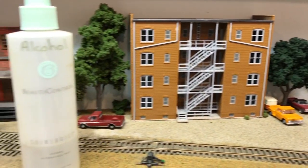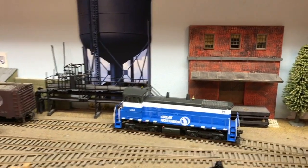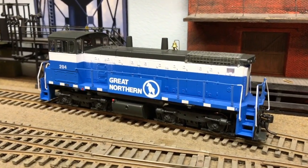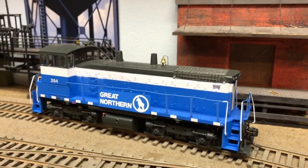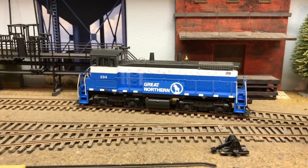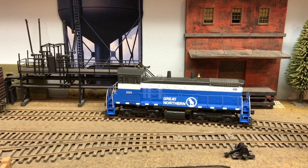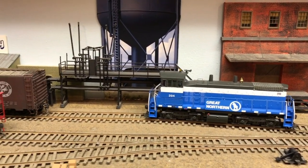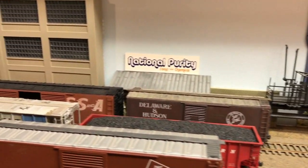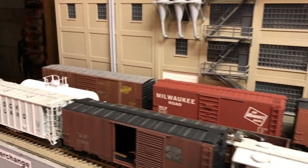As we swing around the corner, we're entering the M&S interchange. Pardon the alcohol bottle. We're looking at an SW1500 — this is an Athearn ready-to-run. I have put sound in it using TCS Wow Sound. They've got a board that works great and fits perfectly. I do put a Keep Alive in the cab, working it around the actual control stand. It's a very nice locomotive to have sound in.